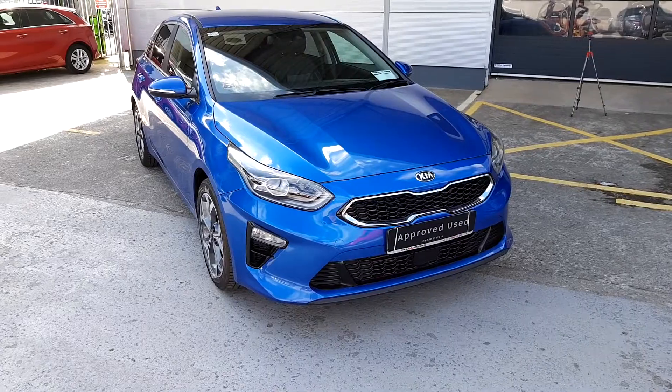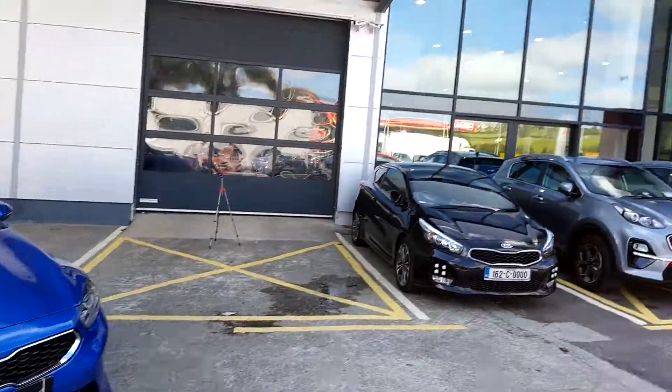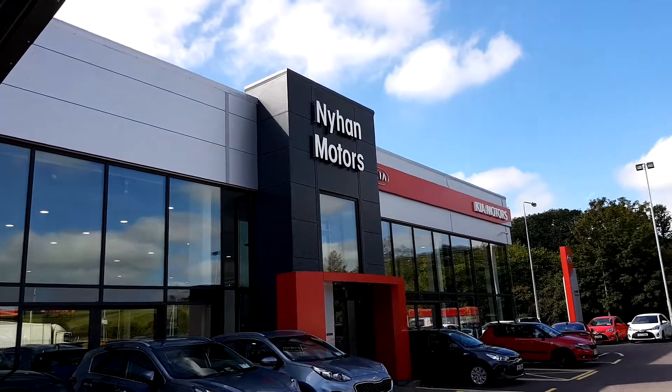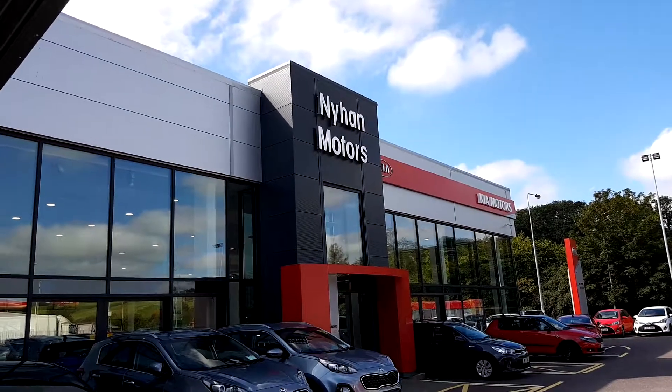If you have any further questions regarding the 2019 Kia, please come and see us at our showroom at 9 Mouros, Cork Road, Bandon, or call us on 023 88 20000.